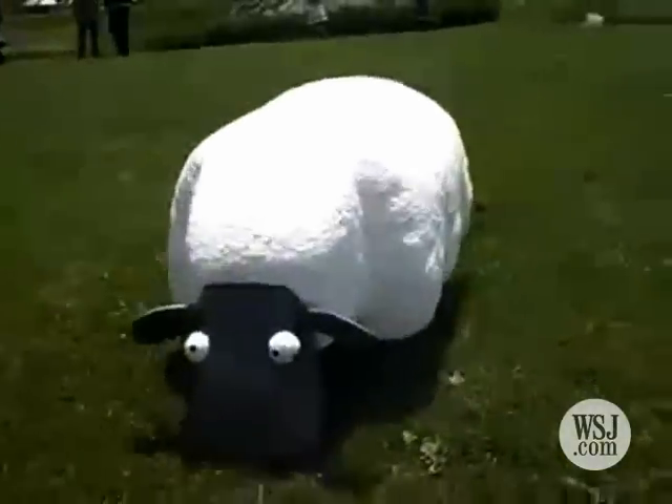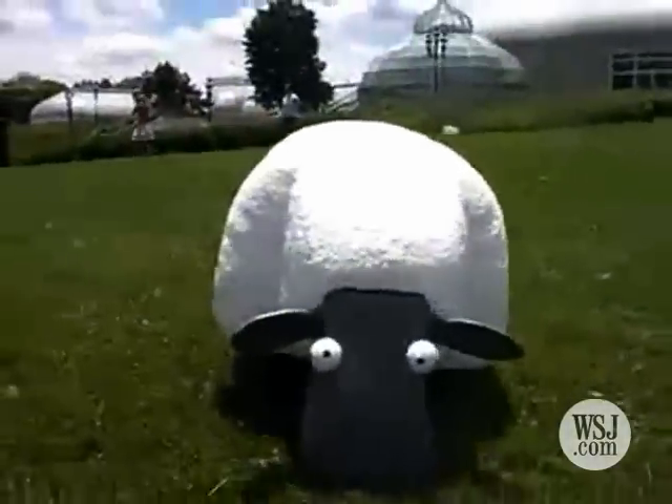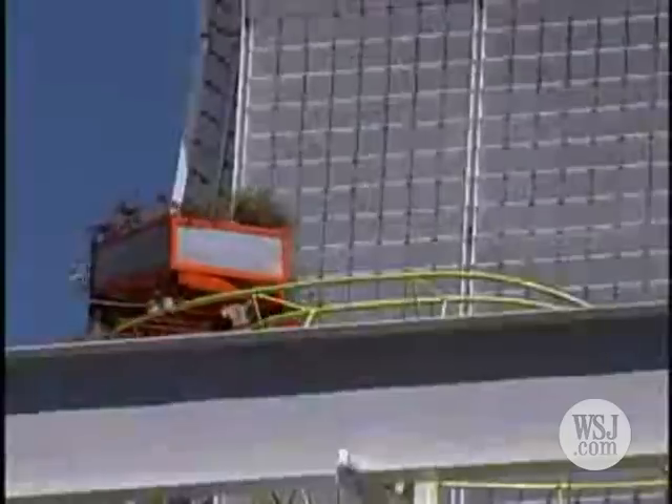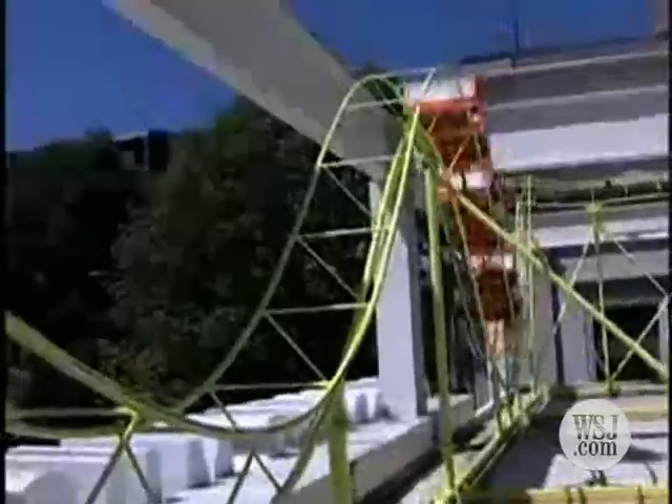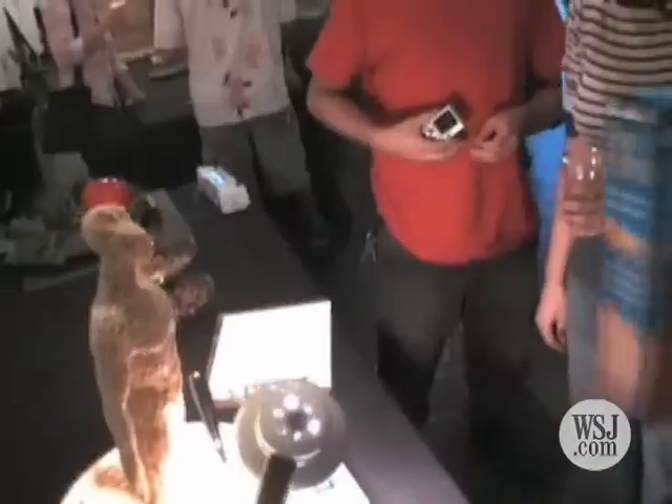A robotic styrofoam sheep and a small wooden roller coaster mounted on the roof of the Children's Museum were some of the creations.